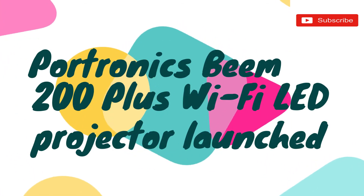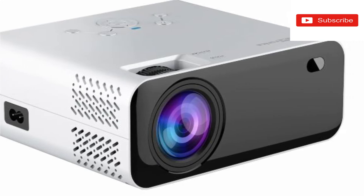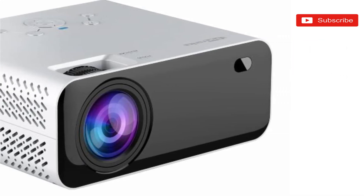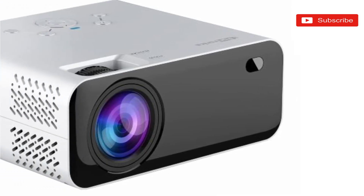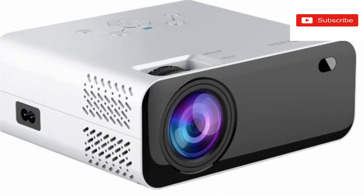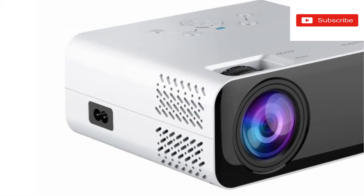Hello viewers, how are you? Portonix has launched a new Wi-Fi LED projector in India called the Portonix Beam 200 Plus. The projector is priced at MRP 19,999 only.